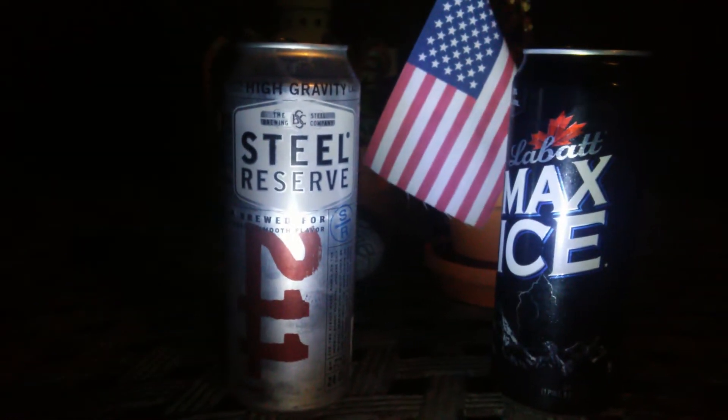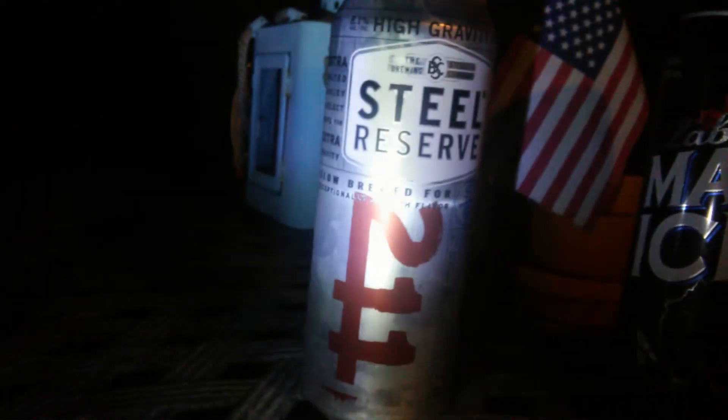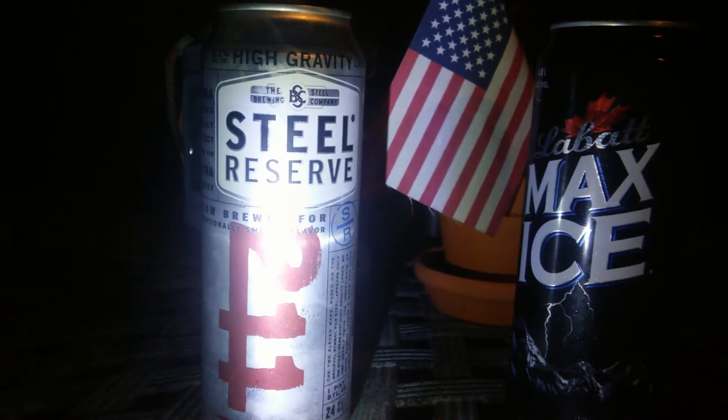Out of this battle of beers, Steel Reserve with American sign beat the Canadian Labat Max Ice. Overall I like the design better of Max Ice, but Steel Reserve's cool 211 symbol — it's a symbol for steel — so yep, that's about it.